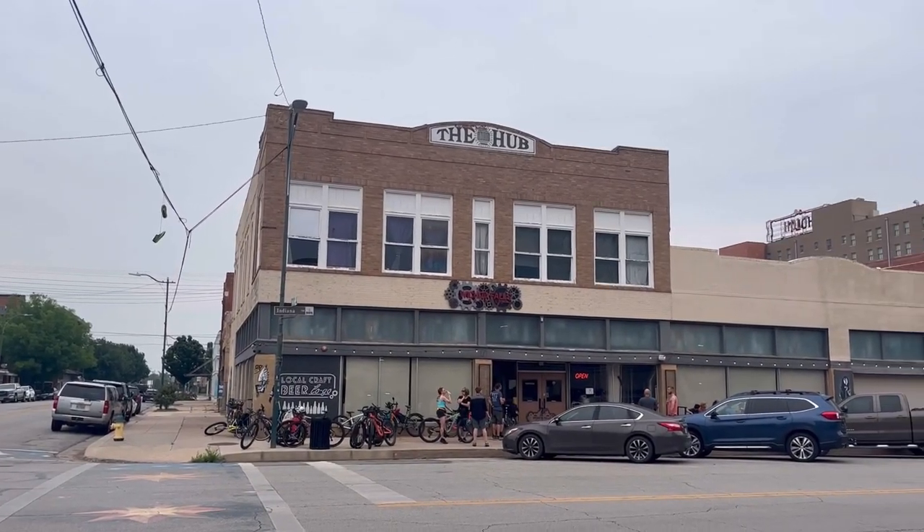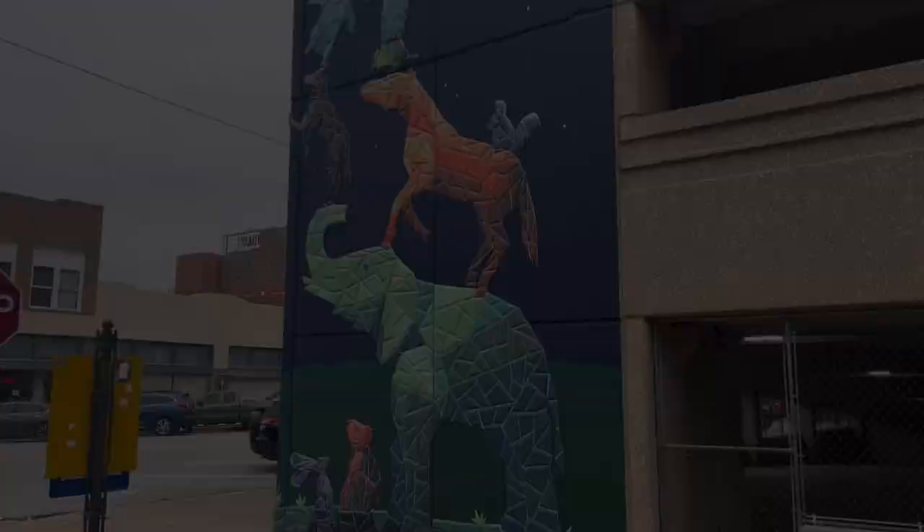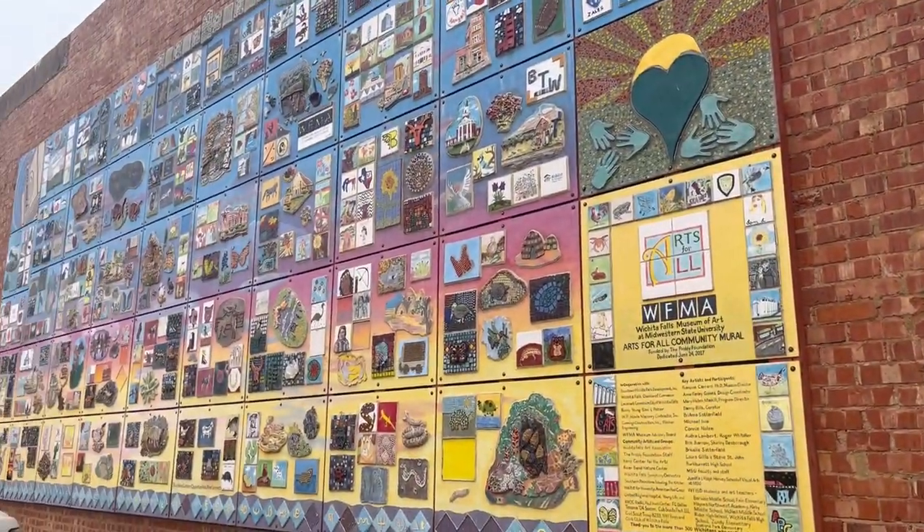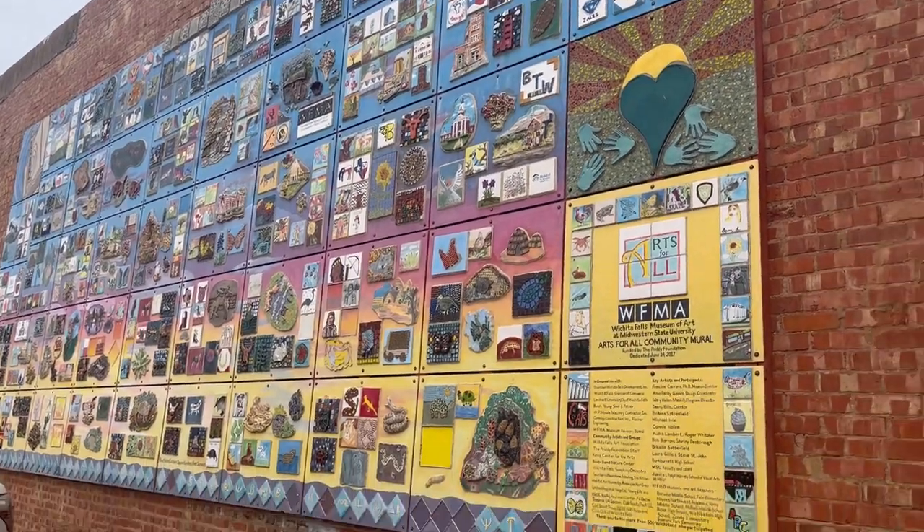Wichita Falls Brewery — if you're into breweries, it's a great place to go and find a local beer. It's a local microbrewery downtown. Across the street and really throughout the entire downtown is some artwork and murals by local artists.